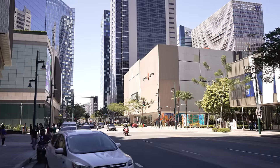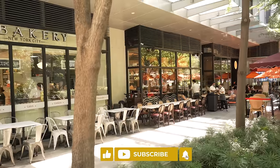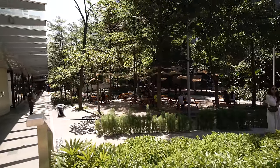BGC feels like a completely different country. It is so massive and modern — all the shops and buildings are very spaced out, with a lot of space. It's not jam-packed like other parts of Manila. And it is crazy clean here — so clean and green.